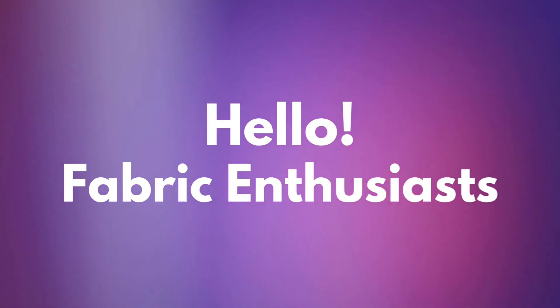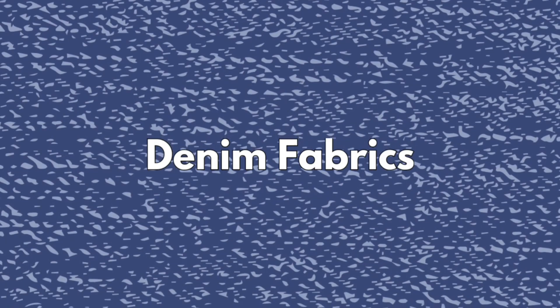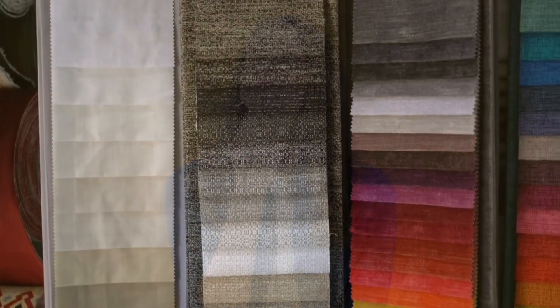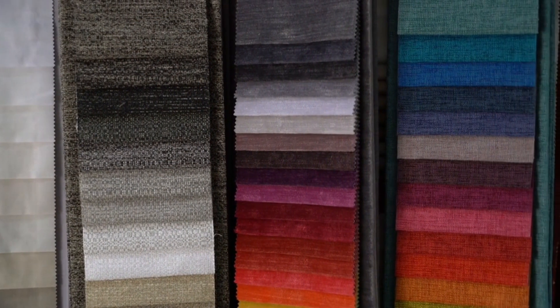Hello, fabric enthusiasts. Welcome back to Fab Flare. Today, we're delving into the iconic world of denim fabrics. Denim is a versatile and enduring textile known for its durability and effortless style. In this video, we'll explore everything you need to know about denim fabrics, from their history to styling tips. So, let's dive into the enduring cool of denim — the essence of denim.